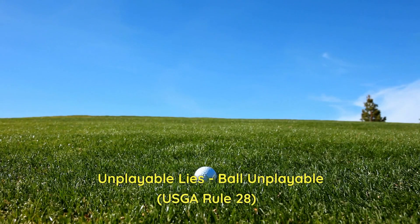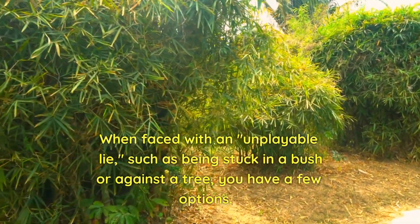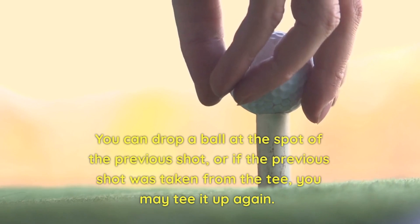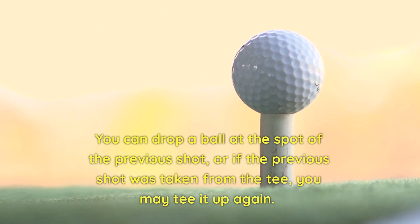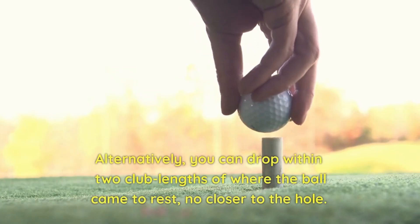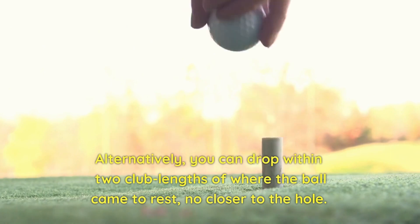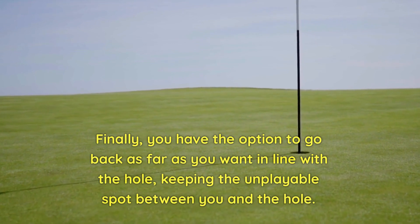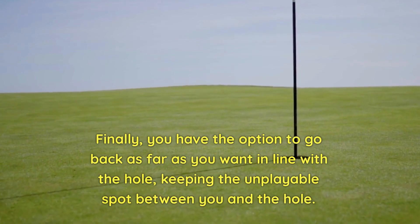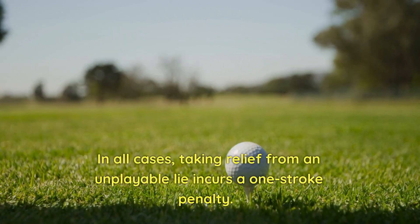9. Unplayable lies — ball unplayable. Rule 28. When faced with an unplayable lie, such as being stuck in a bush or against a tree, you have a few options. You can drop a ball at the spot of the previous shot, or if the previous shot was taken from the tee, you may tee it up again. Alternatively, you can drop within two club lengths of where the ball came to rest, no closer to the hole. Finally, you have the option to go back as far as you want in line with the hole, keeping the unplayable spot between you and the hole. In all cases, taking relief from an unplayable lie incurs a one-stroke penalty.